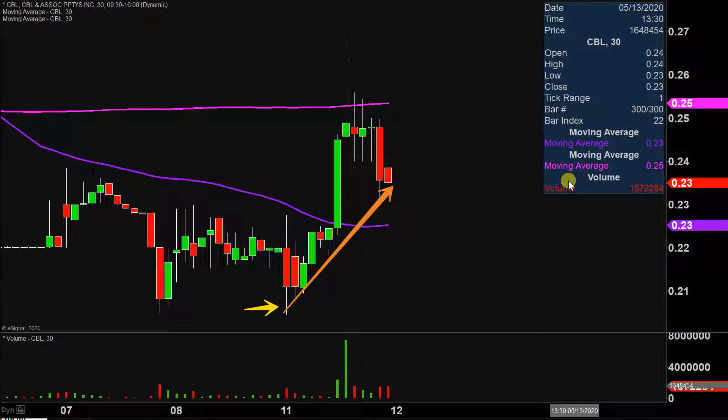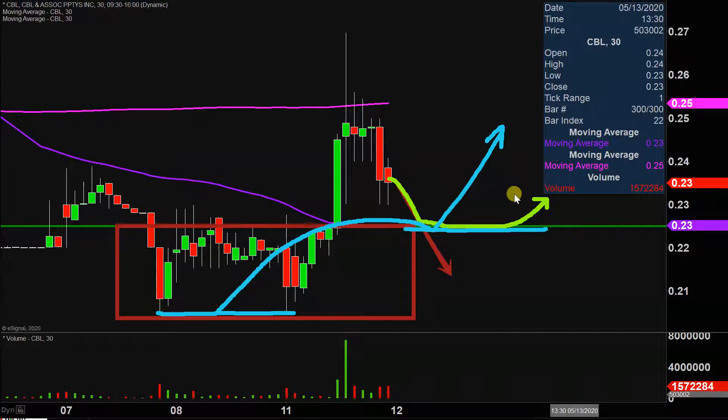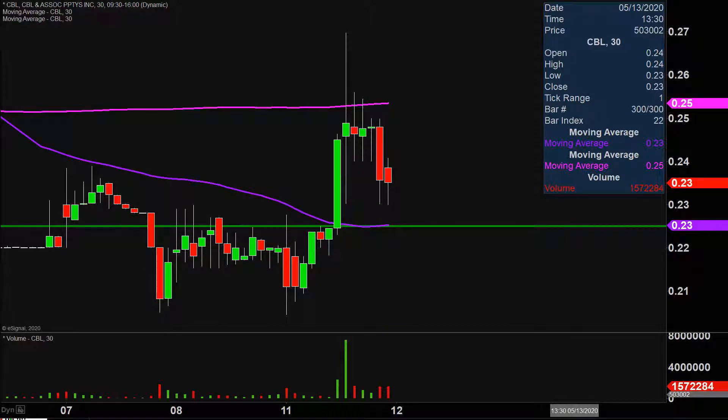I don't mean to state the obvious, but I will anyways here just to establish some context. The price made a very nice movement today. Stop and think about the fact that where it was at its lows and then where it closed — that was a nice move. It did pull back from its highs, but again, from where it was at one point to where it ultimately closed, a nice solid move.